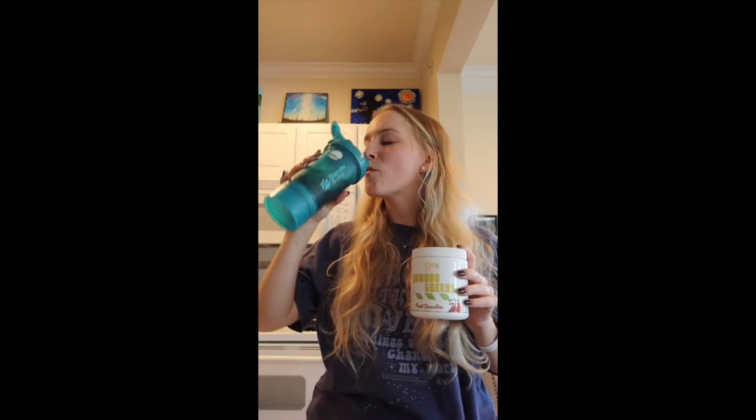Wow. I am shocked — these are seriously the best tasting greens I've ever tried. Every greens powder I've ever had is so gross, it tastes like grass and you don't want to drink it. But this is super good with a really mild, fruity flavor. I love this and I'm looking forward to drinking this every day.